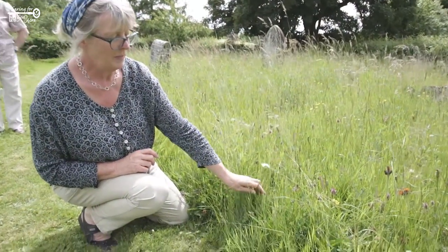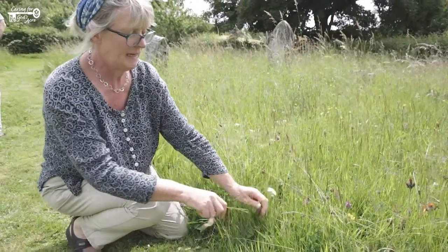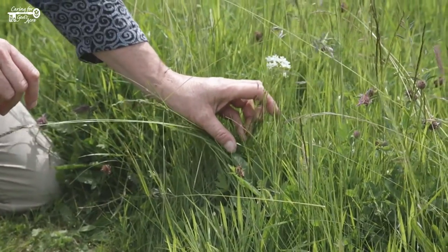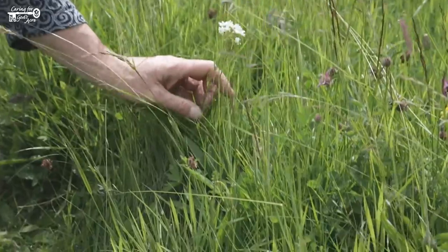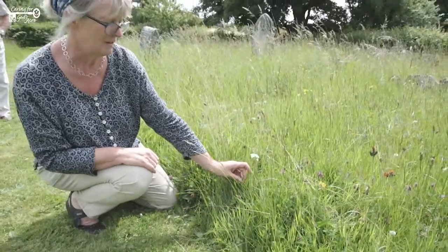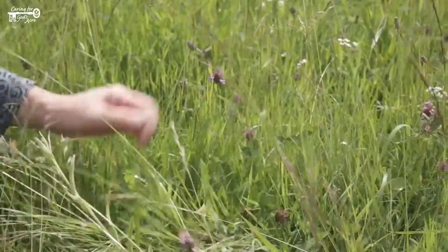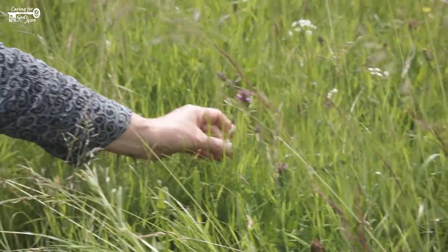This is a very nice plant — pignut — a tiny little umbellifer. It's a plant that's typical of an old meadow that hasn't been destroyed. That's a real ancient habitat indicator. Very nice.